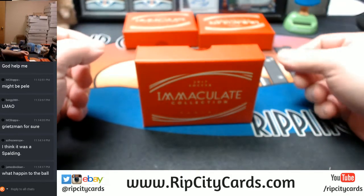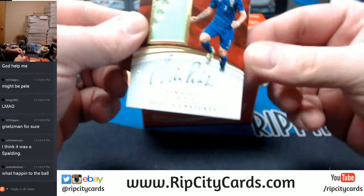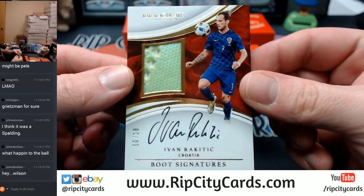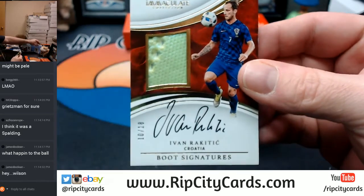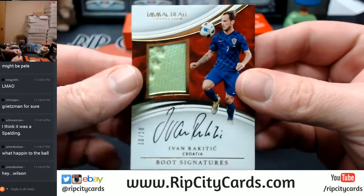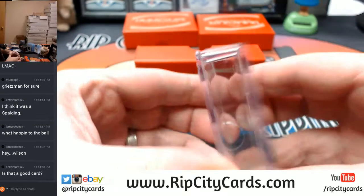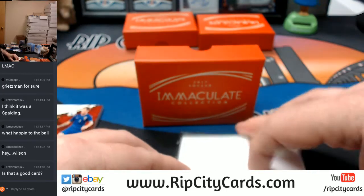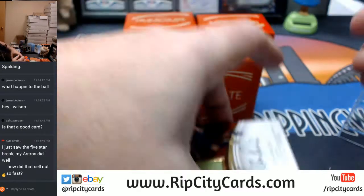10 out of 18. Boat signatures - Rakitic for Croatia. And again, that's another fat one. Is that a good card? It's a match-worn shoe.